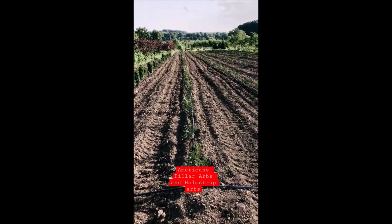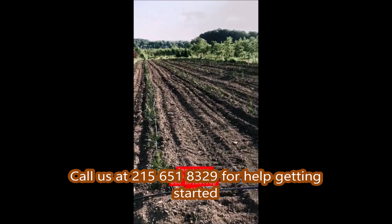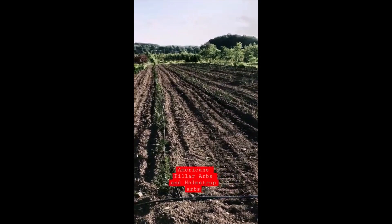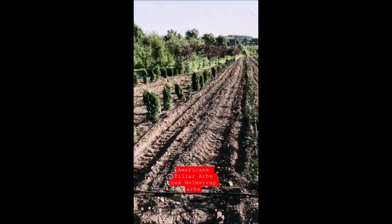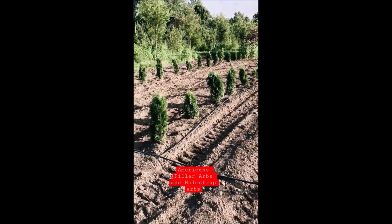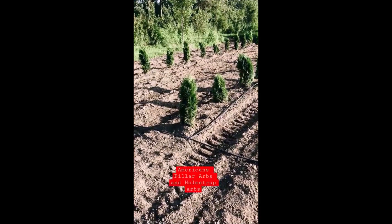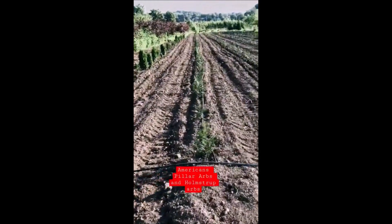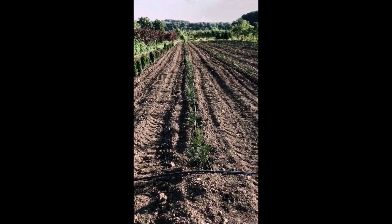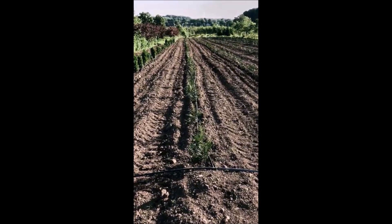These are American Pillar Arborvitaes that were just planted in the field at Highland Hill Farm — there's about 350 of them right here. And this is Holmstrup, another deer-resistant type arborvitae that looks a lot like Emerald Green, but it can really fool you because it'll look like Emerald Green, but it is not. The American Pillars will grow fairly tall — between 20 and 30 feet — and they can grow 2 to 3 feet a year, so it won't be long before these are up to size where we can sell them.